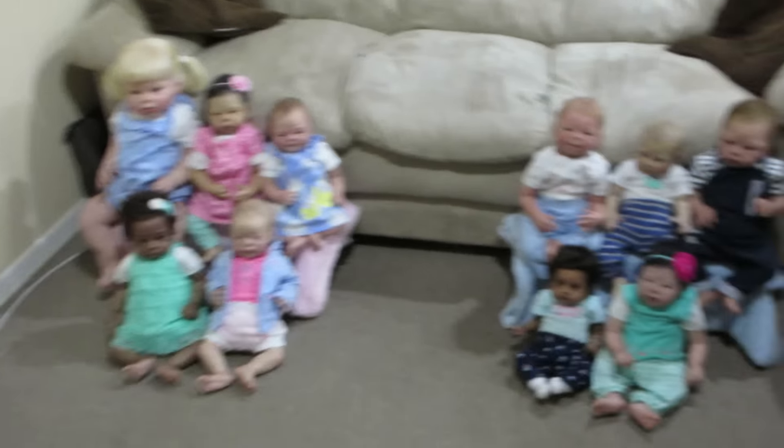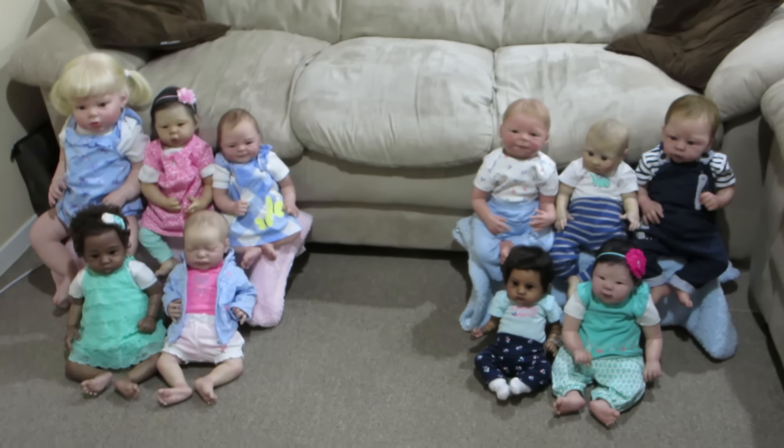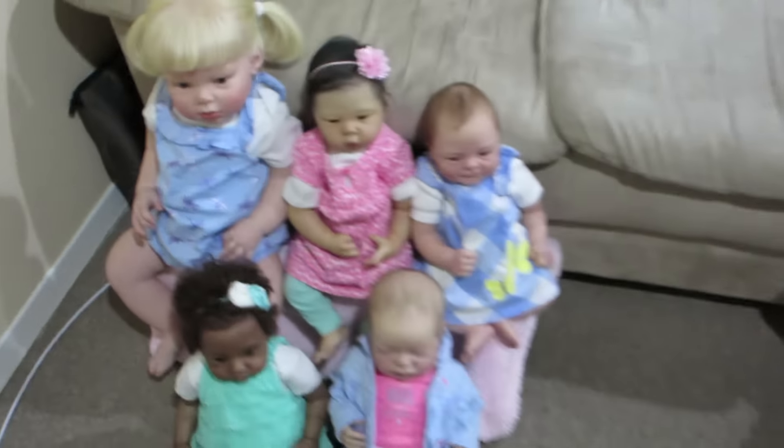There they all are — all 10 babies! So I'll just quickly show you what they were wearing for their pictures.